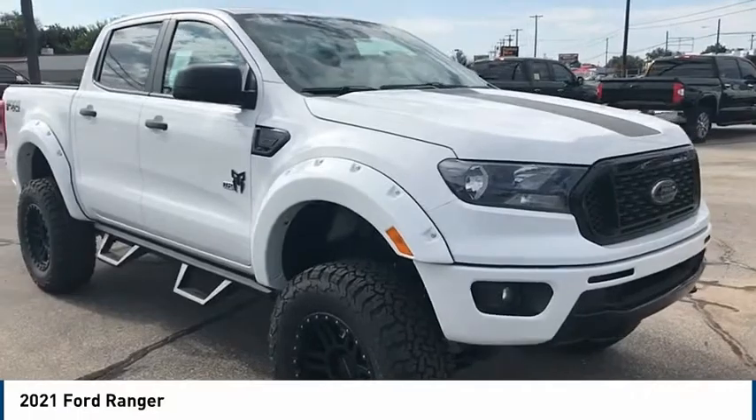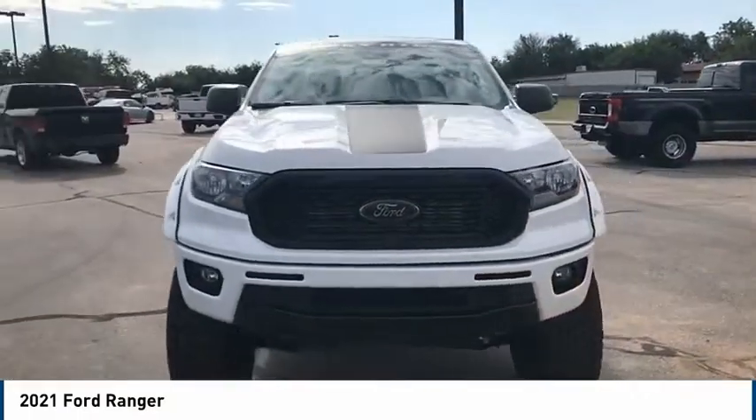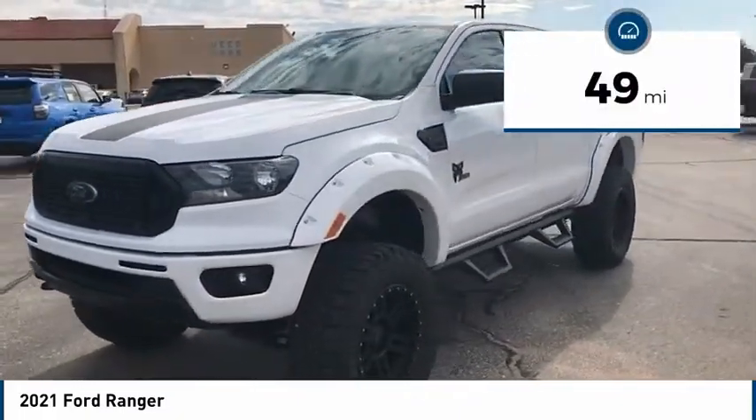Come test drive the 2021 Ranger. Tough inside and out, Ranger proves its mettle. This vehicle has less than 100 miles. Here are some of this vehicle's great options.